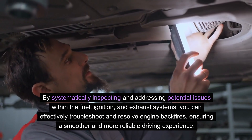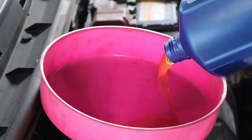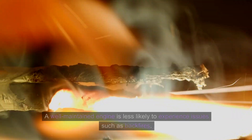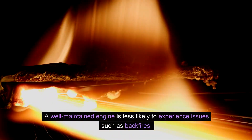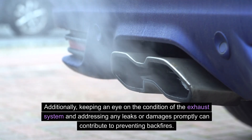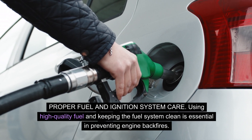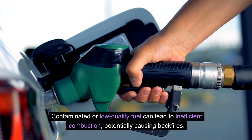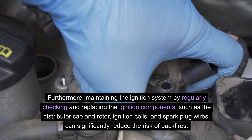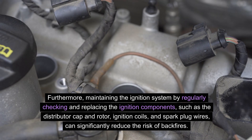Preventing engine backfires requires regular maintenance. Regularly changing the engine oil, air filter, and spark plugs can help ensure that the engine runs smoothly and efficiently. A well-maintained engine is less likely to experience backfires. Additionally, keeping an eye on the condition of the exhaust system and addressing any leaks or damages promptly can contribute to preventing backfires. Using high-quality fuel and keeping the fuel system clean is essential, as contaminated or low-quality fuel can lead to inefficient combustion. Maintaining the ignition system by regularly checking and replacing the distributor cap and rotor, ignition coils, and spark plug wires can significantly reduce the risk of backfires.